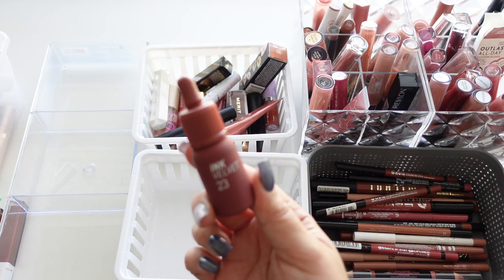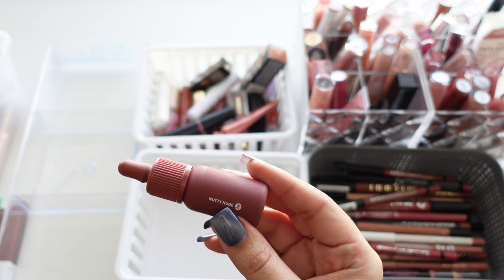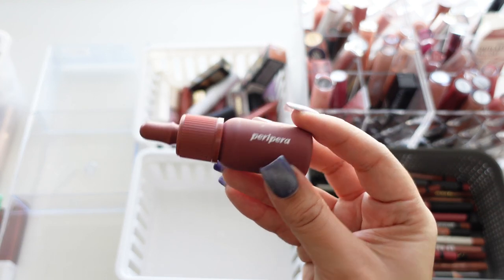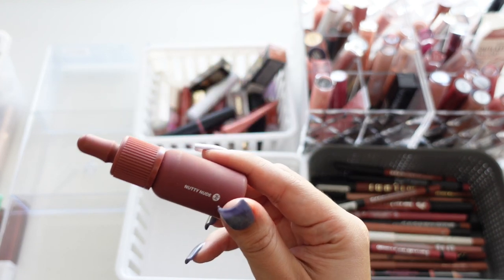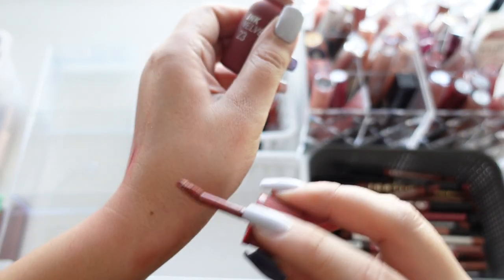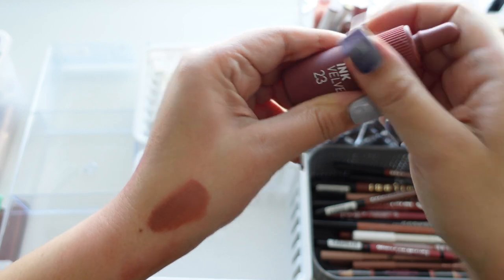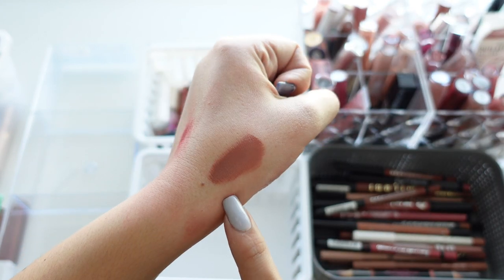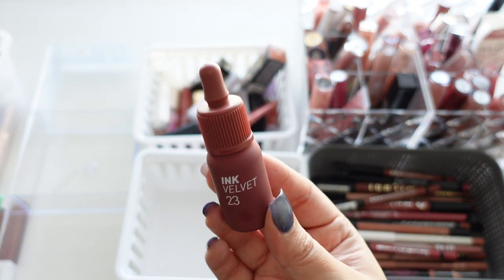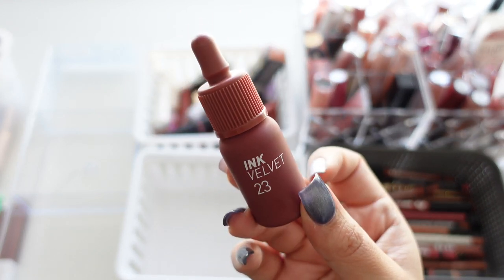Next we have this one from Peri Pera — it's their Ink Velvet in number 23, Nutty Nude. It's so pretty. They're super affordable on Amazon and very comfortable — more like a matte liquid lipstick but very comfortable. I definitely need to buy more shades, especially for the holidays. It wears really nice. I love the packaging and I love that it's matte, so definitely keeping this one.